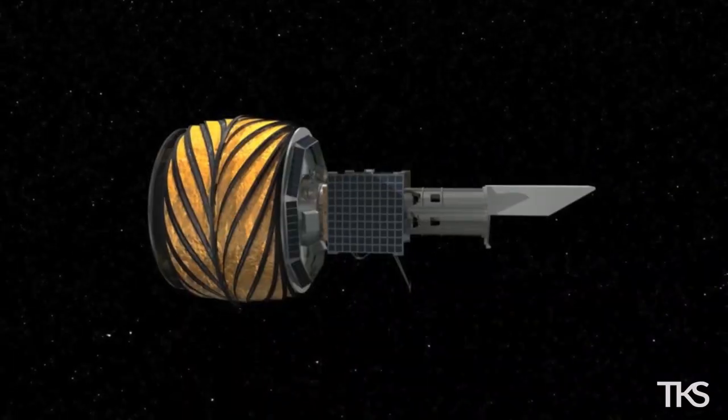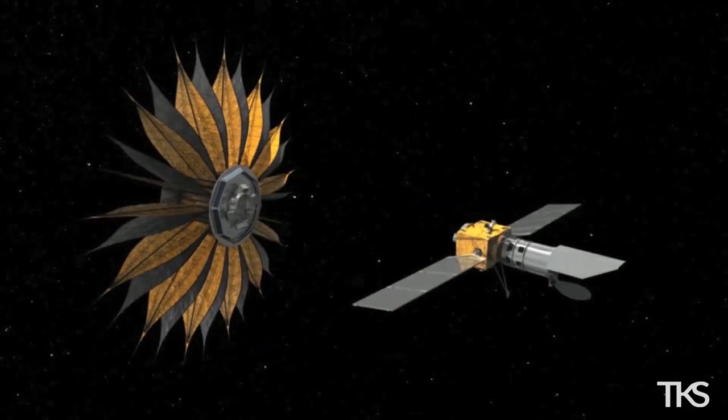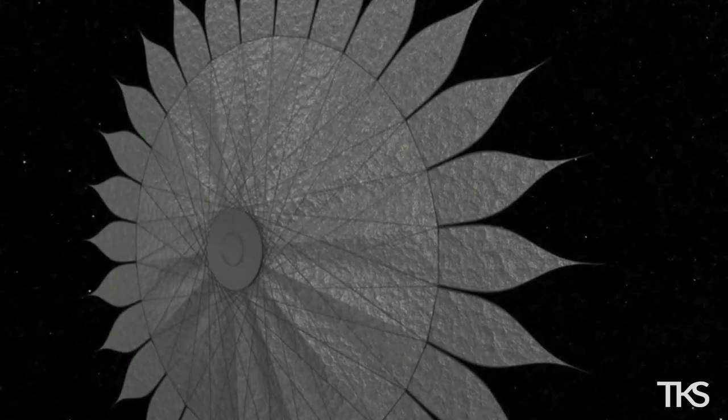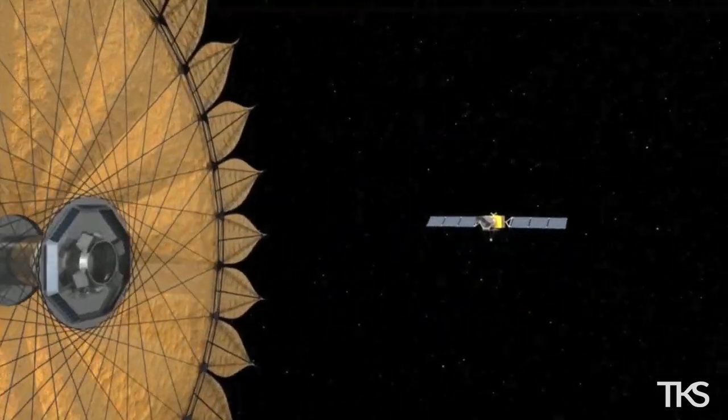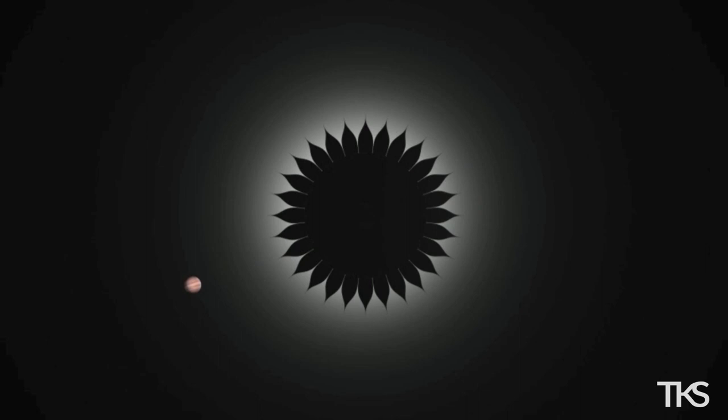Then the question becomes: how do you package a 30-meter diameter Starshade in a 4.5-meter diameter rocket? Well, you fold it up. And once it gets to space, you unfurl your petals, deploy your ring truss, unfold this giant baseball diamond-sized spacecraft, which flies away from its space telescope, puts itself between the telescope and the star, blocks that starlight, so you can see the really faint planets orbiting that star and tell whether those planets could sustain life.